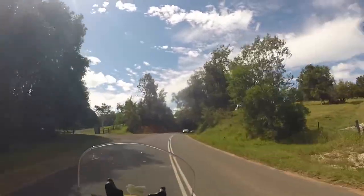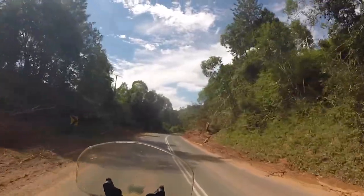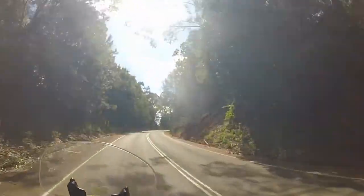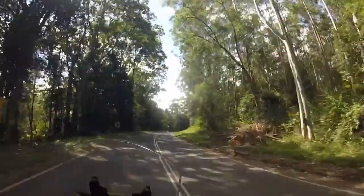Bit of a landslide here, looks like they've dug it out and pushed it to the side. The whole side of the hill's just fallen onto the road — looks like it would have blocked the entire road. Another landslide there, the pine trees have come down the side of the hill. So much mess.